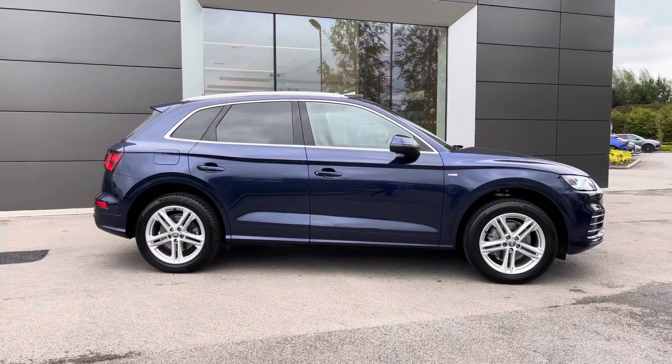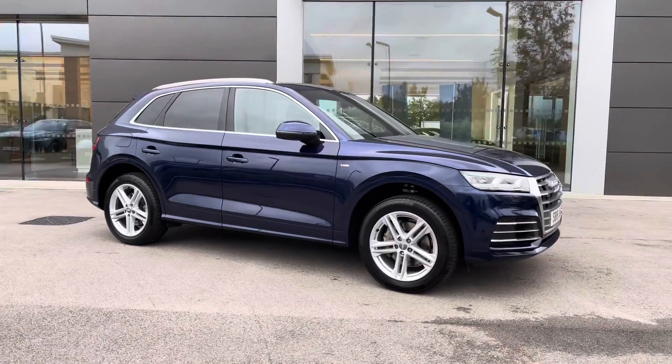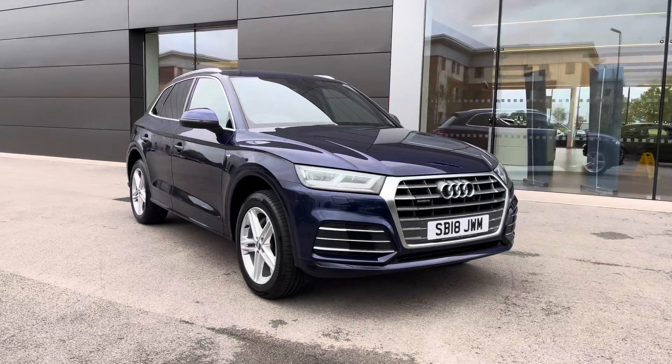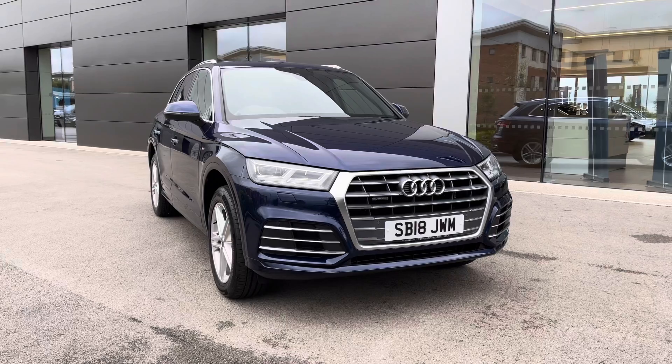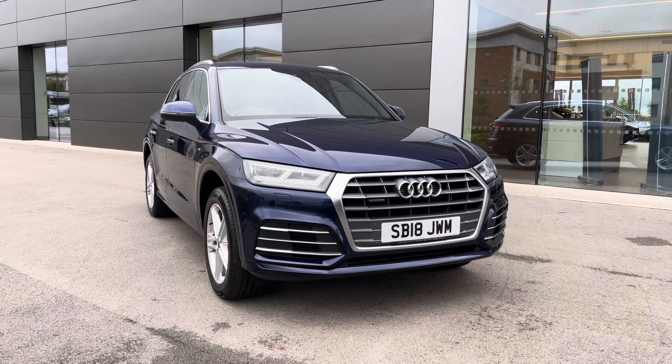Returning towards the front of the vehicle now, and that concludes our 360-degree tour of this stunning Audi Q5. Next, we will be sitting inside and exploring what the display has to offer, but first, please make sure that you are subscribed to our YouTube channel to keep up to date with our latest stock.